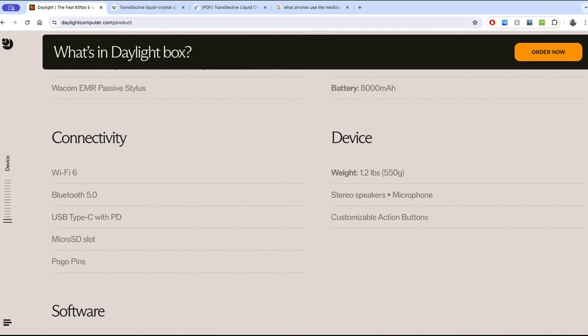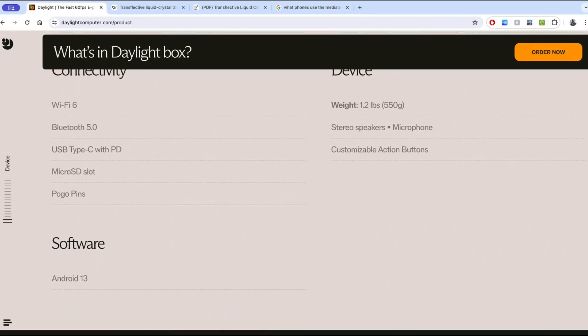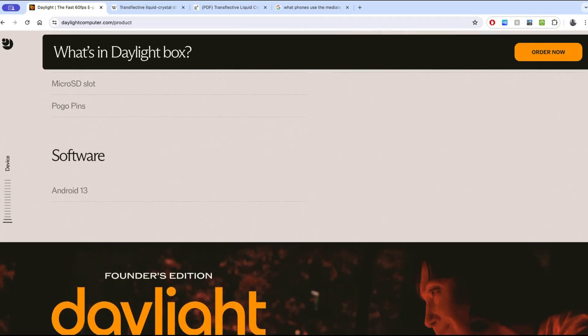Weight is 550 grams. By comparison, the Remarkable 2 is about 403 grams — this is over a hundred grams heavier than the Remarkable. They also have pogo pin accessory support. And at the end of the spec sheet: Android 13.